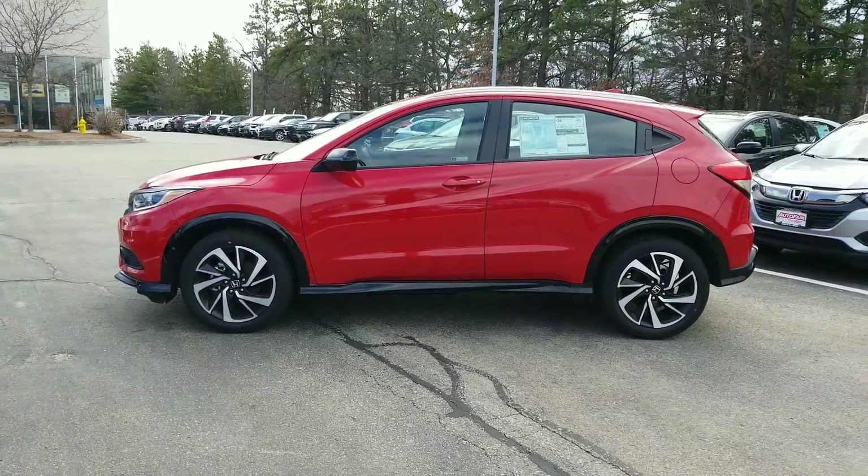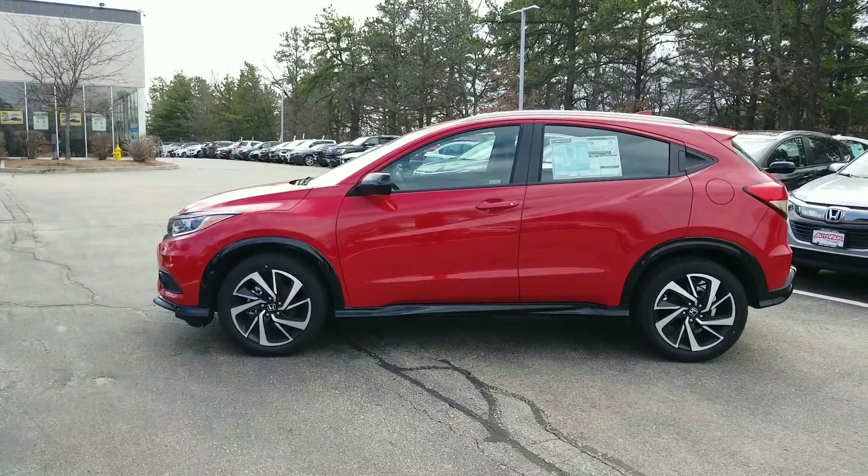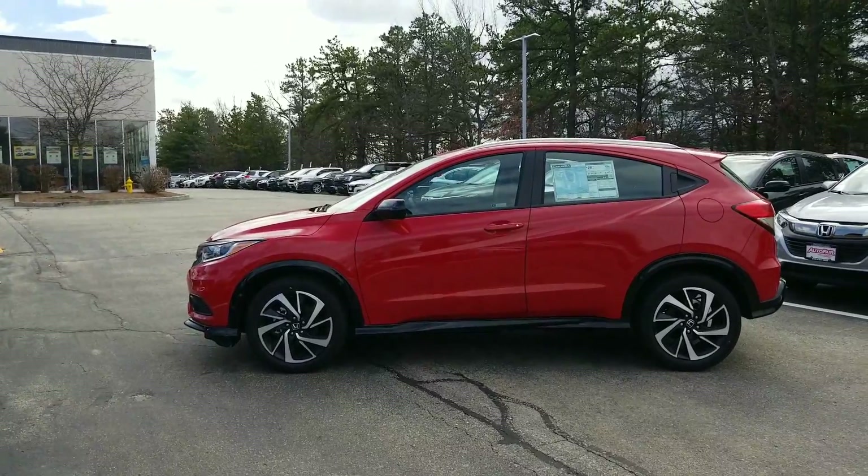Hi Tracy, good afternoon. Jeff Shatney over here at AutoFair Honda here in Manchester, New Hampshire. I wanted to try to make you a quick video today on the 2020 Honda HR-V All-Wheel Drive Sport Model.